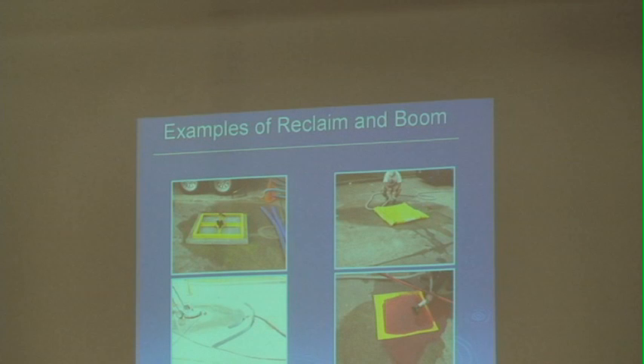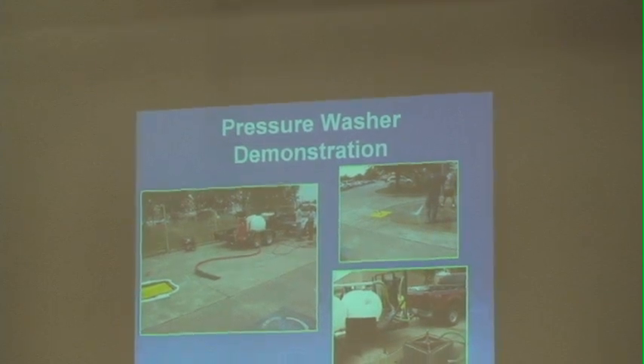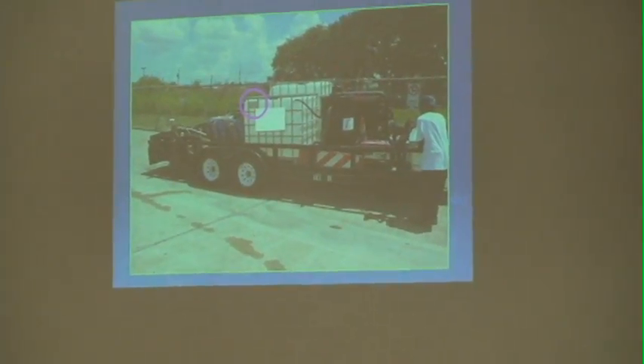These are just photos of reclaiming equipment that different individuals use. We don't go into specifics on how elaborate your system is, as long as it works. This is another photo of a pressure washer demonstration. Different individuals do different things. In the photo on the far left, and for the top right, they just put the mat down with the reclaim on top of the mat. This is a photo of the equipment.